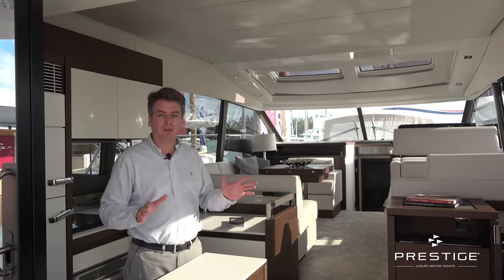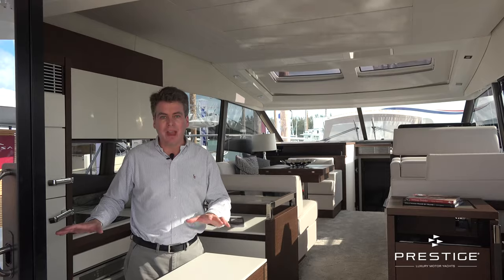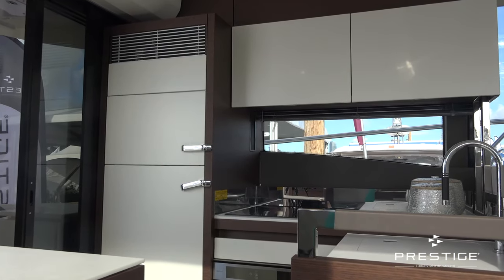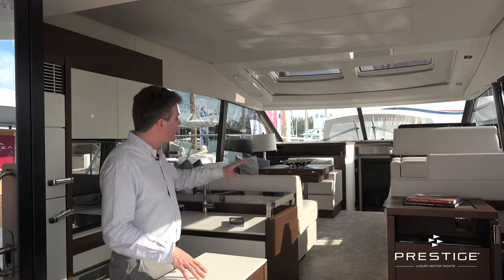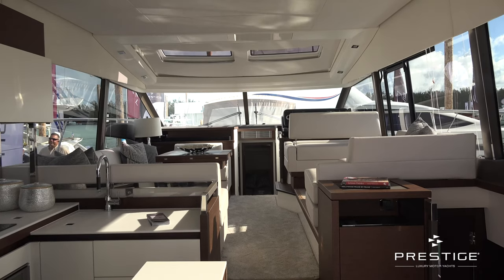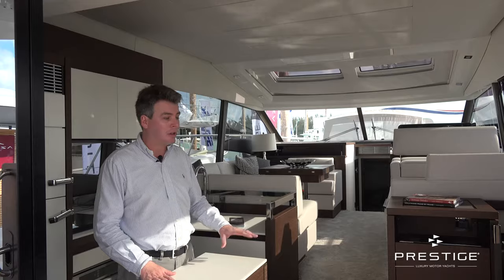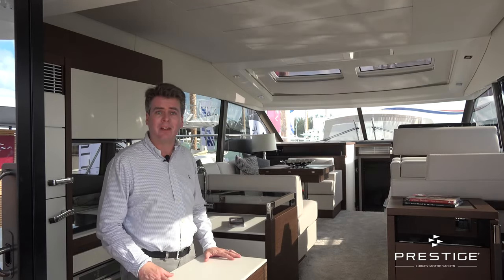The 520S really encompasses all of the features that are part of the Prestige DNA, so we have here the aft galley. This allows you to come in and out to the cockpit, as well as service the area in the front and be part of really all of the activities on the boat. You'll find also that we really play with the idea of having a very low window line, so 360-degree view. Wherever you are standing on this boat, you're looking out at the sea. And of course, we keep here also the separate access into the owner's master cabin, so all your guests are forward and you have your own dedicated space.